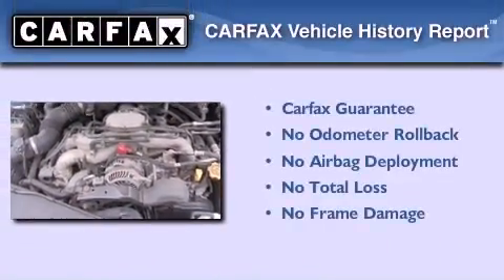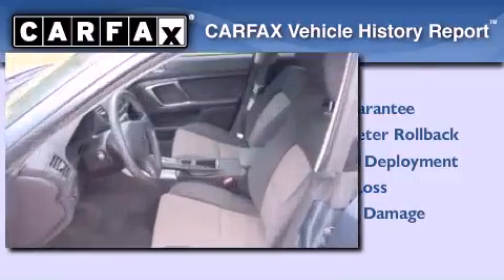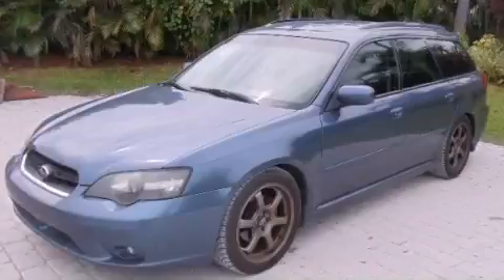Not to mention that this Subaru qualifies for the Carfax buyback guarantee. We invite you to contact us today to learn more about this vehicle.